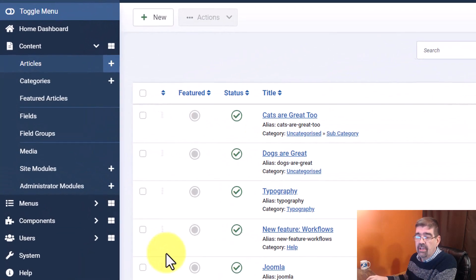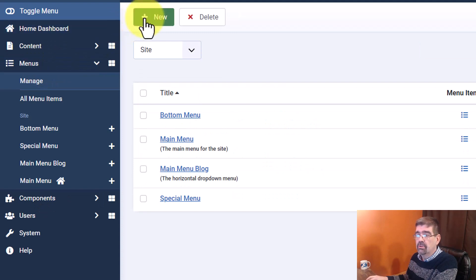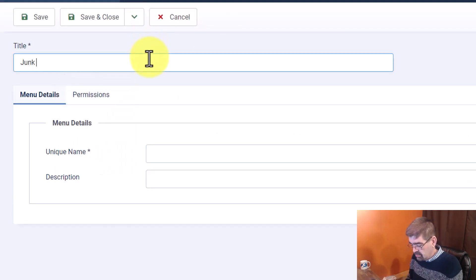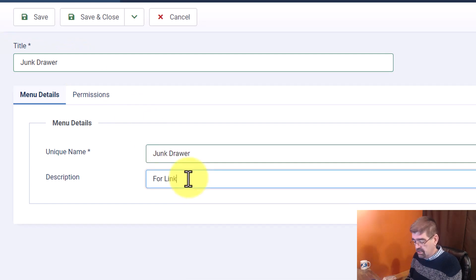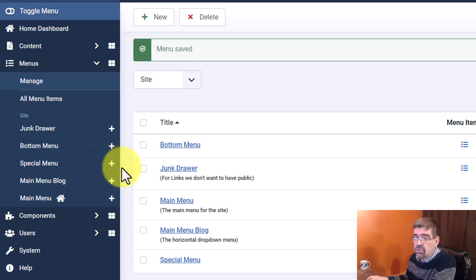Here's what we're going to do to fix that. Go to Menus > Manage and create a new menu. Let's call it 'Junk Drawer' — we all have one of those in our kitchen. It has to have a unique name, so we'll call it 'Junk Drawer.' For the description, we don't want it public. Then we'll go Save and Close.